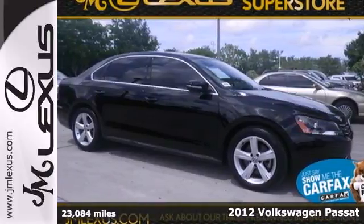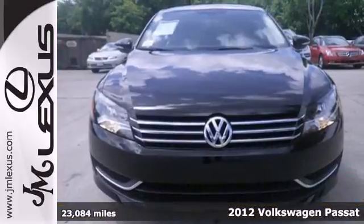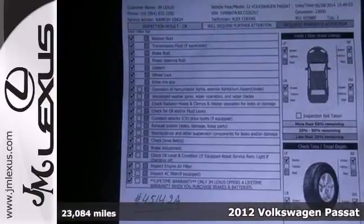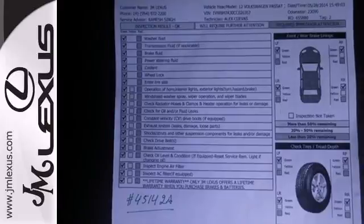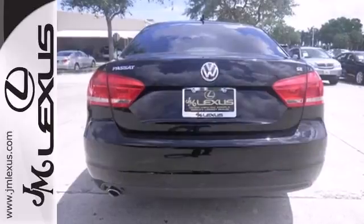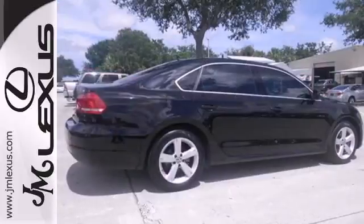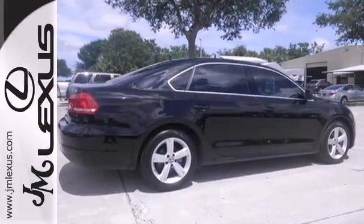Here's a 2012 Volkswagen Passat, a well-engineered sedan with great gas mileage and luxury. This Passat comes with standard features such as a four-wheel independent suspension, remote keyless entry, steering wheel audio controls, and climate control for a more relaxed driving experience.